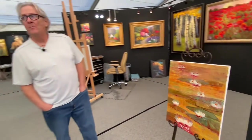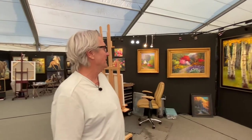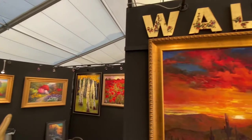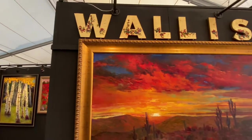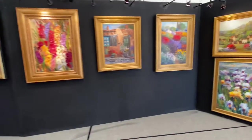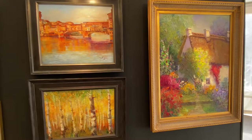Do you have a favorite subject matter, or is it all over the board? It's a little all over the board, as you can see. But currently I just sold a piece that was of a basilica in Venice, and lately the Venice and Tuscan area has been a place where I've spent more time.